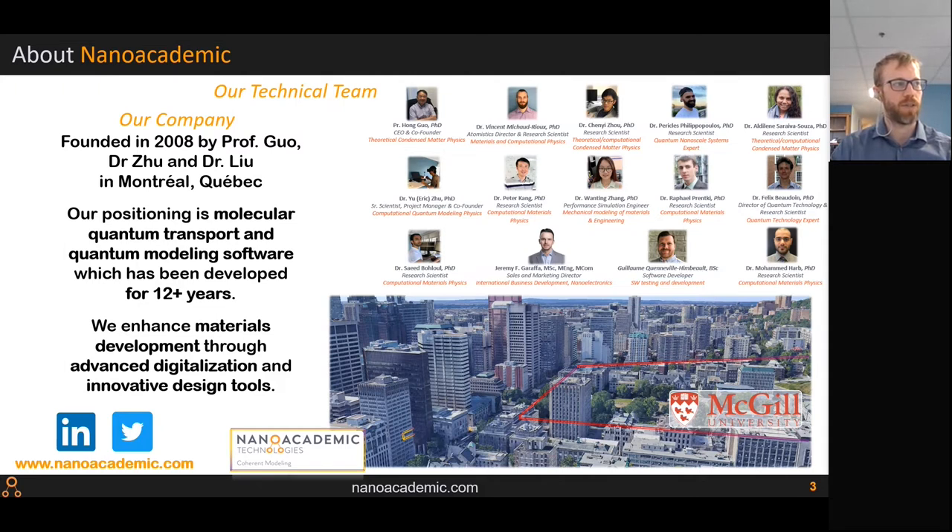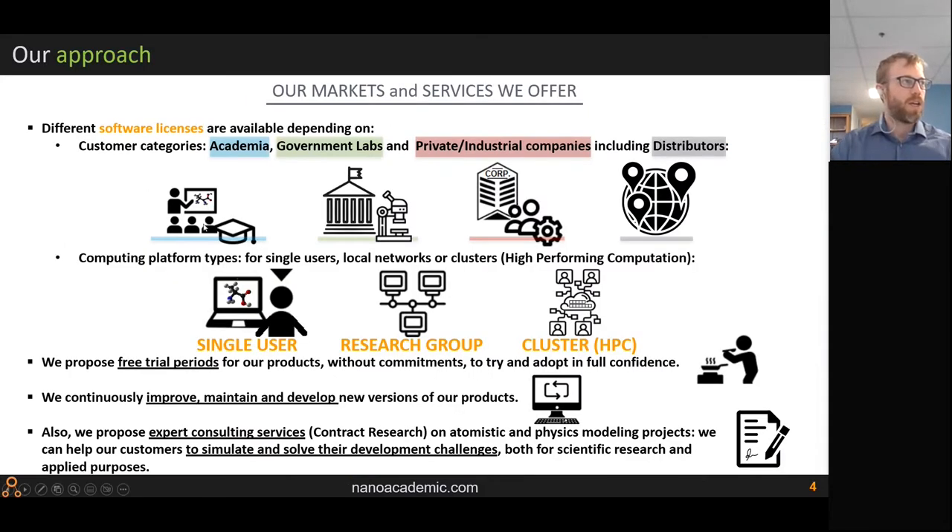We're a team of basically a dozen PhDs who spearhead the development of atomistic and quantum products. We offer different software licenses with packages for academia, government labs, and private industrial players, with various licensing frameworks. We offer a free trial — I'll leave links at the end of the presentation so you can go to our portal and test all our codes for free.